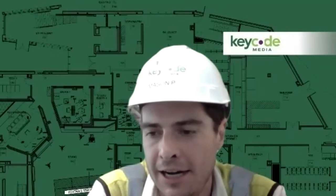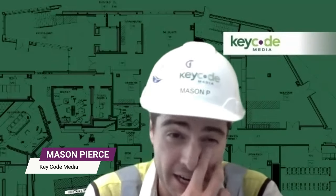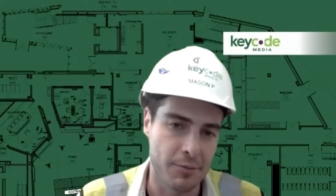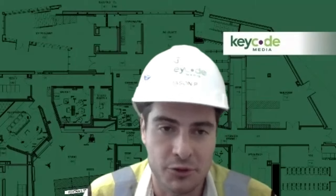Switcher technologies are changing — or at least new technologies are coming into play that are really pushing what a traditional video switcher position or TD position and the piece of equipment itself can actually do. So collapsing positions into a single position where a TD is actually running graphics, playback, and other components of the show. Man count and body power is definitely a big piece of that conversation.